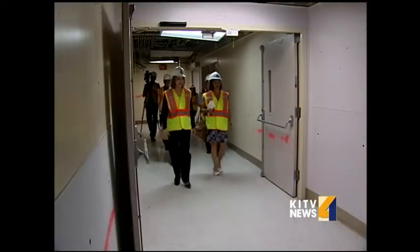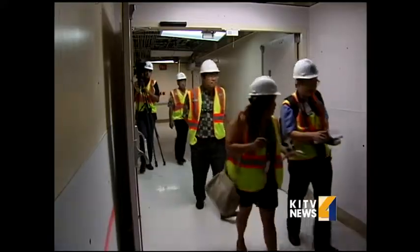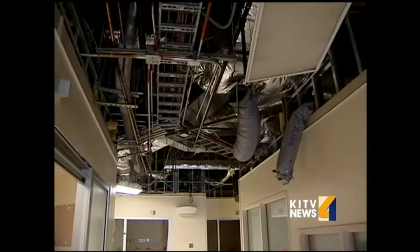With demolition permits in hand, crews are getting ready to bring down walls and build a new Queen's Medical Center West O'ahu. We took a tour of the old facility for an idea of what will change. There's a lot that will go. Members of the media donned hard hats and construction vests for a tour inside — a before shot.